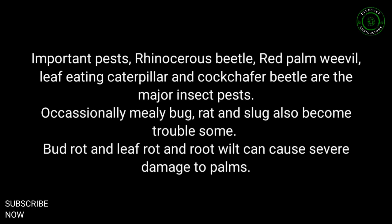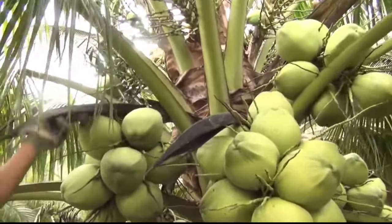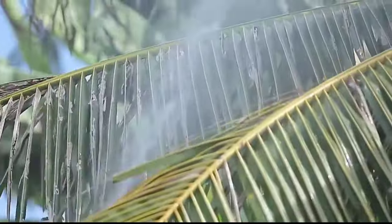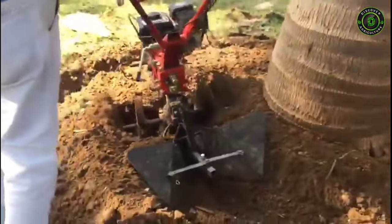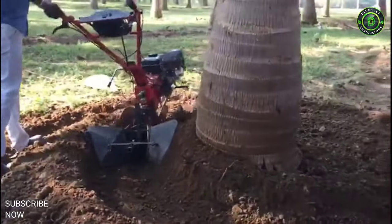Plant Protection. Important pests include the rhinoceros beetle, red palm weevil, leaf-eating caterpillar and cockchafer beetle. Occasionally mealy bug, rat and slug also become troublesome. Bud rot, leaf rot and root wilt can cause severe damage to palms. One should be alert to notice symptoms and take suitable control measures. Close planting should be avoided and the plantation kept weed-free. Palms should be cleared at least once a year, and good drainage along with balanced nutrition helps keep palms healthy.